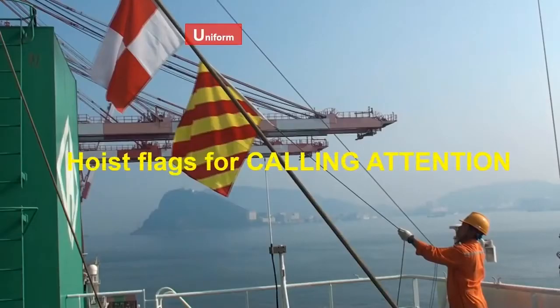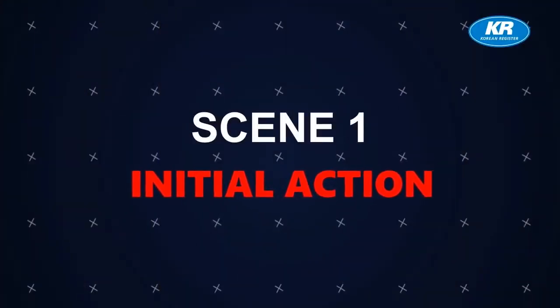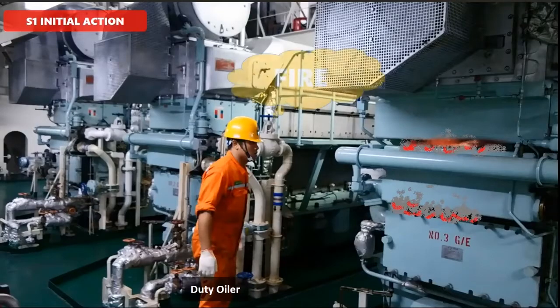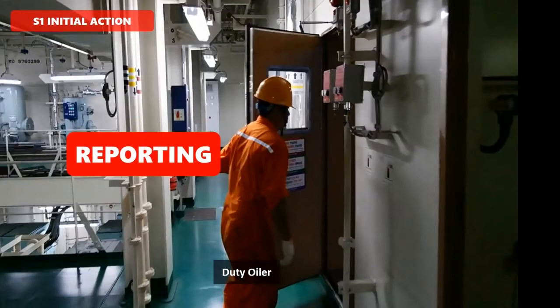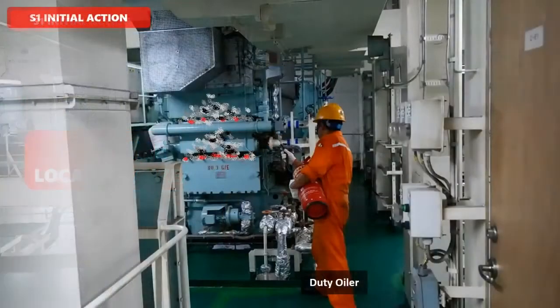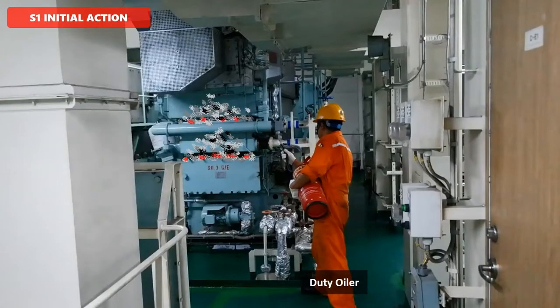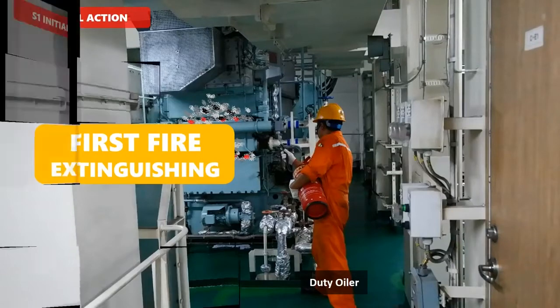Hoist flags for calling attention. Scene 1 - Initial Action. When the duty oiler finds the fire, he makes a quick report to the duty engineer or bridge with fire location, fire size, and fire class for a quick and correct response. If the fire is small, he tries to extinguish it with a portable extinguisher.